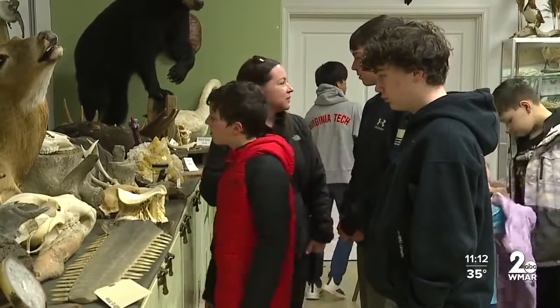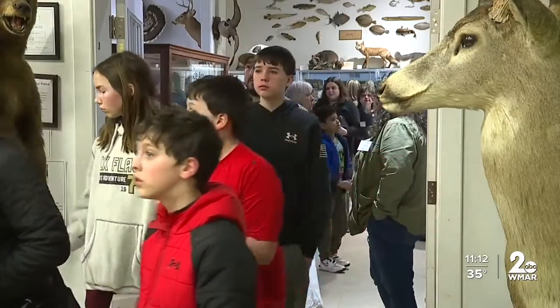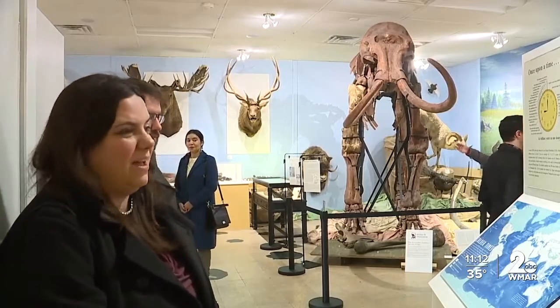The Society is also working to get the full skeleton of the mammoth to Maryland. They have a GoFundMe set up for people to donate and help them reach that goal. Janae Wright, WMAR 2 News.